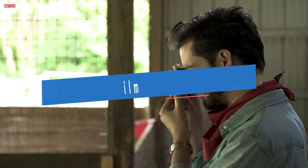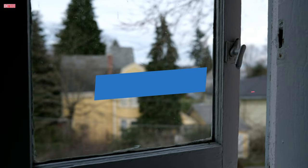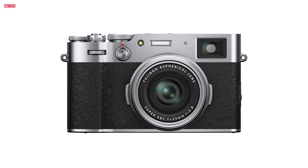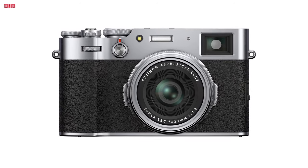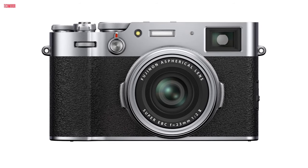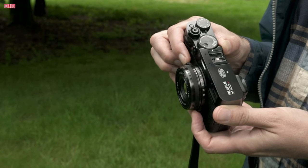Number 1. The Fujifilm X100V digital camera is a game-changer for photography enthusiasts. Its newly designed 23mm F2 lens delivers exceptional image quality with minimal distortion, ensuring you capture special moments at maximum resolution. The improved close-focusing performance and optional weather sealing protection make it versatile in various conditions.